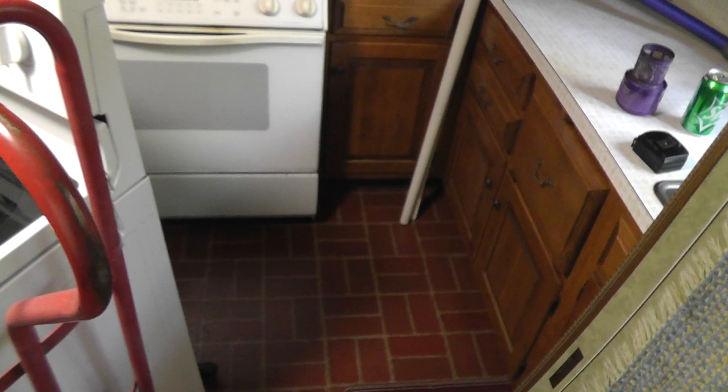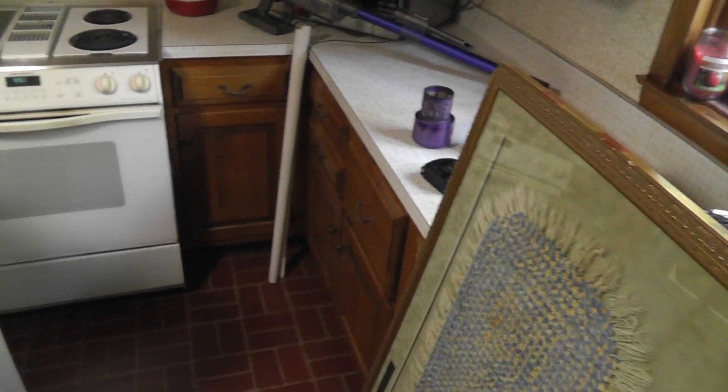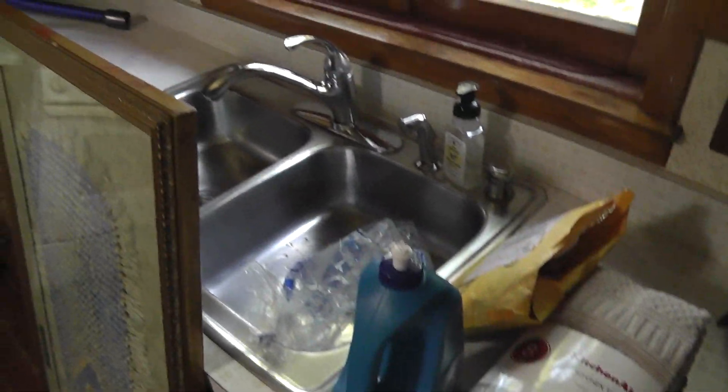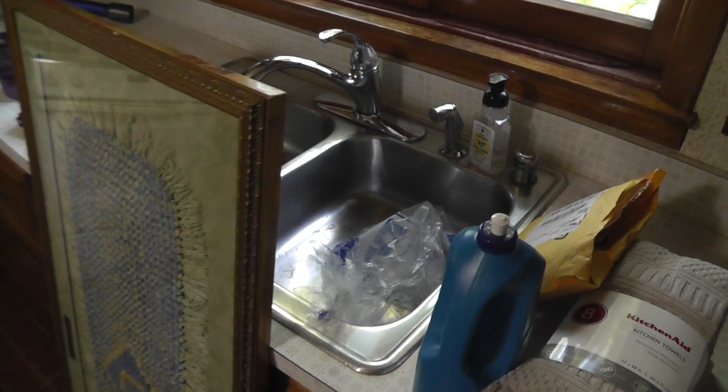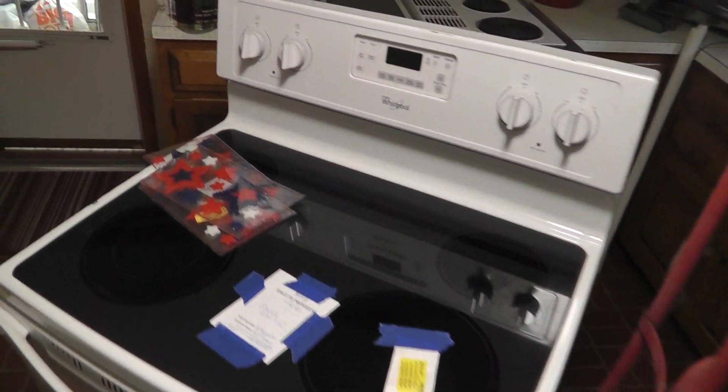Countertops are coming this week — Wednesday. I thought they were coming last week but I had the date wrong, wrong Wednesday. So Wednesday we get the new countertops, new sink, new faucet, and a good garbage disposal put in there. We'll get the stove in there too.